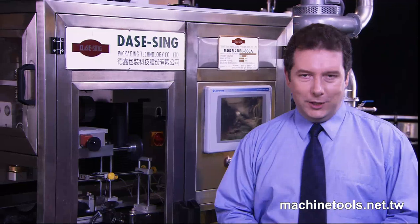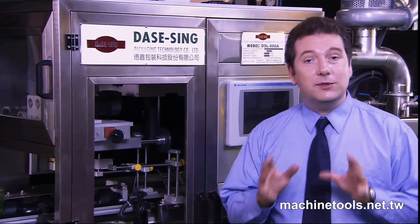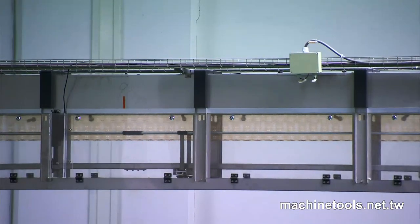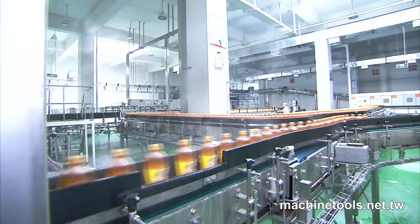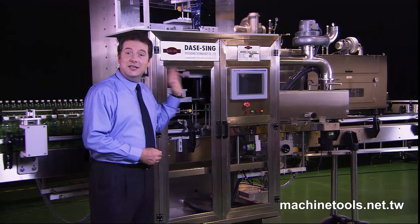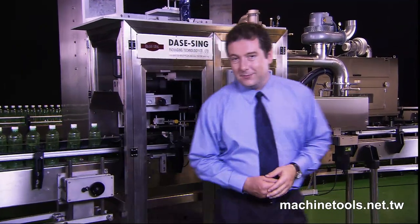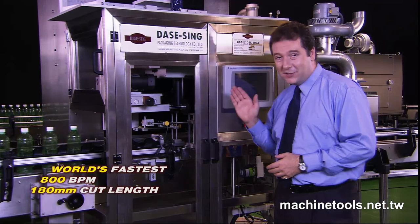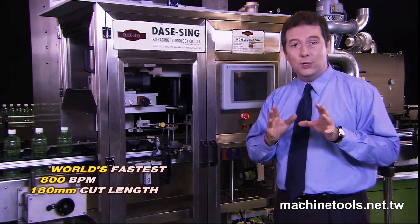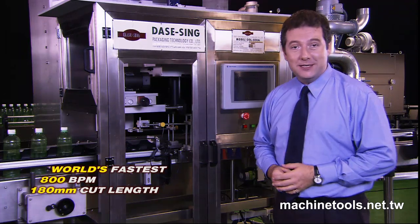The machine we're looking at today is a true world beater and, as we will see, has been adopted by a world-class beverage production filling line of the Coca-Cola Bottling Company. This is the DSL 800A, and it is the fastest single-head bottle shrink-sleeve machine in the world at 800 bottles per minute within a 180mm cut length.